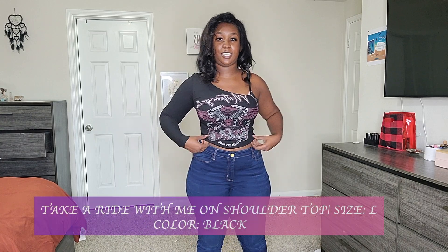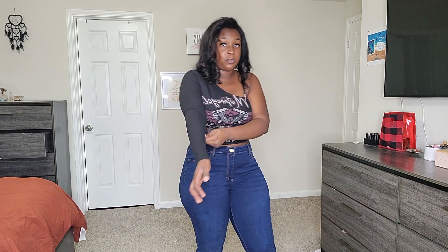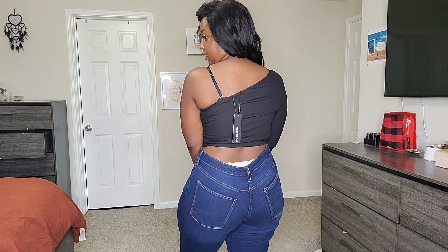The next piece is the Take a Ride With Me off-shoulder shirt, size large. I'm glad I got the large because one arm is a bit tight — it was hard to maneuver into at first but it's loosening up. Overall it's a cute shirt. I love the motorcycle-type design on the front and the off-shoulder style. I'd pair it with a leather skirt, some tights, cute boots, and a leather or matching jacket.